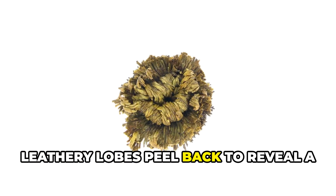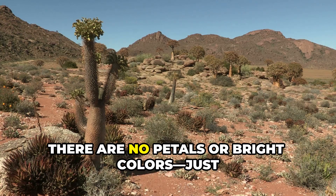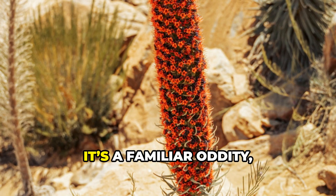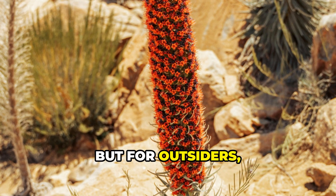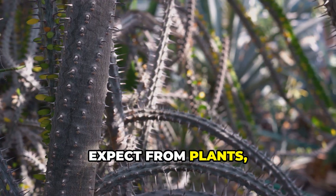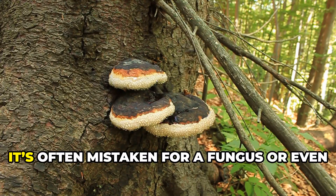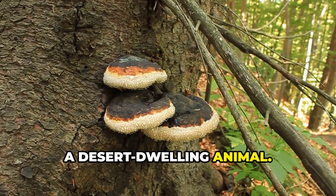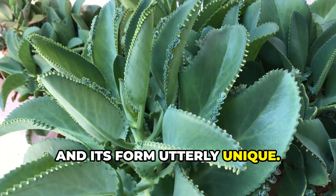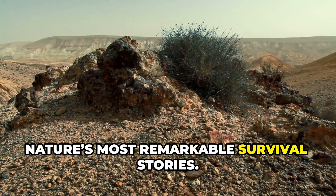Its thick leathery lobes peel back to reveal a startling salmon pink interior, resembling a monstrous mouth. There are no petals or bright colors, just a silent alien presence in the desert. For locals it's a familiar oddity, but for outsiders it's a shocking discovery. Hidnora africana challenges everything we expect from plants, forcing us to question our assumptions about nature. Its appearance is so unusual it's often mistaken for a fungus or even a desert-dwelling animal.